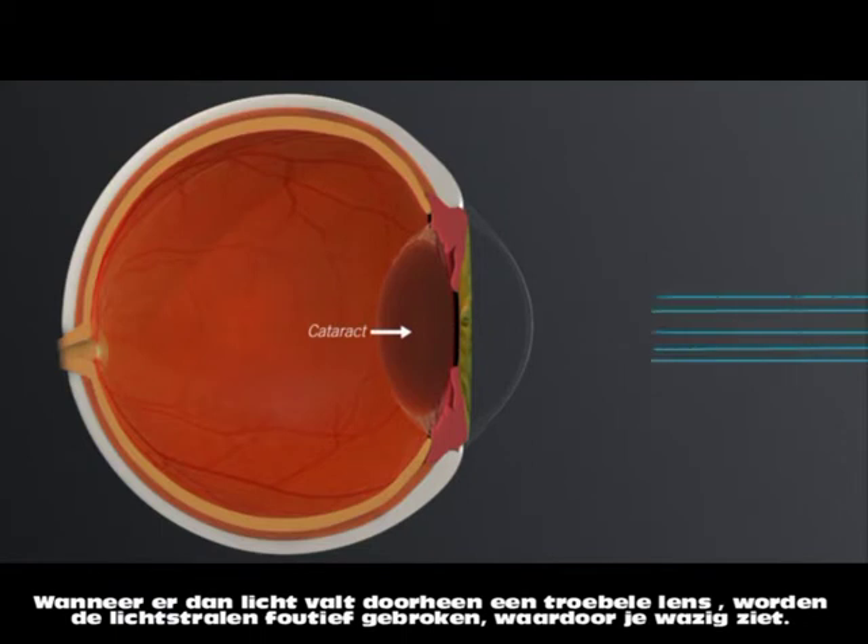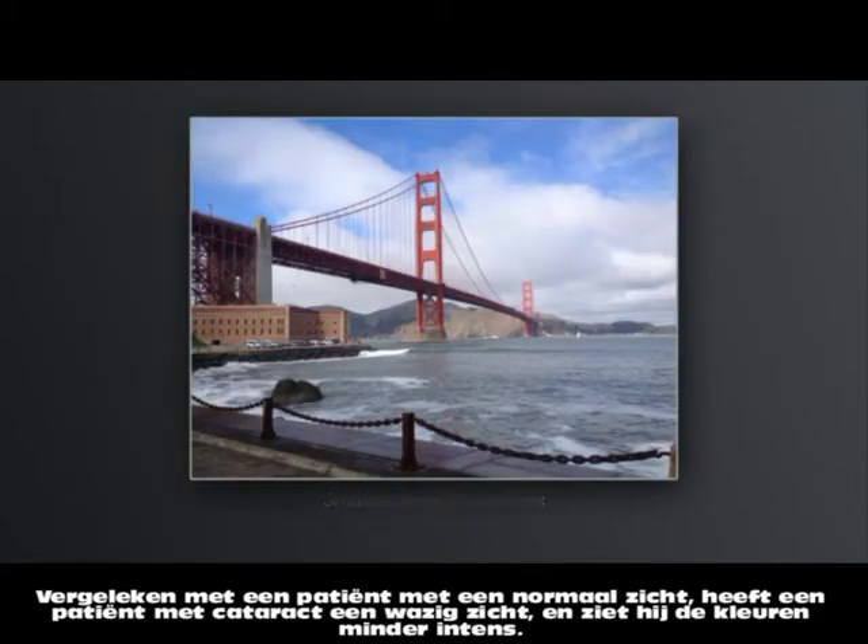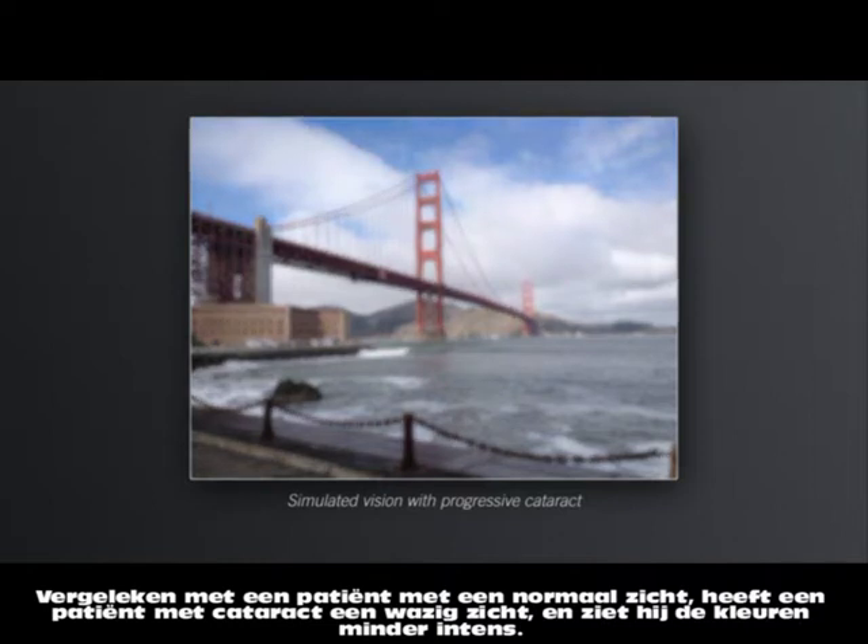When light passes through a cataract, the light gets distorted, creating a blurred view. Compared to vision with a clear lens, your vision with a cataract may look fuzzy and colors might be muted.